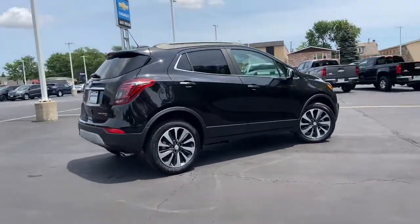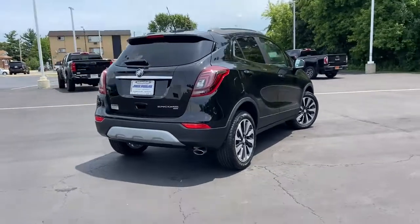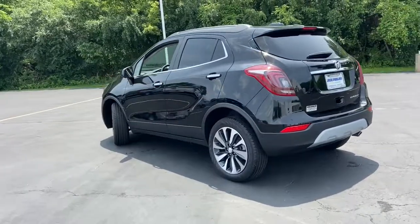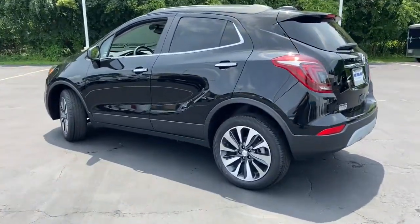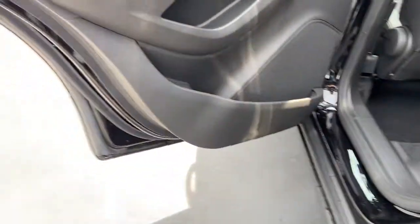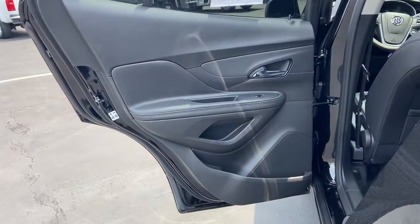These are just some of the great options this vehicle comes with: all-wheel drive, power driver's seat, traction control, intermittent wipers, daytime running lights, cruise control, power windows, AM-FM stereo, rear defrost, and power door locks.